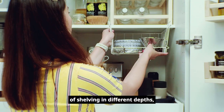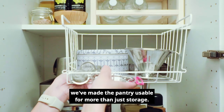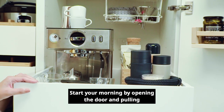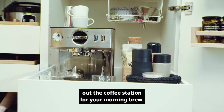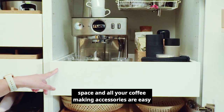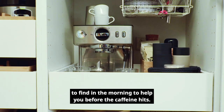By using a mixture of shelving in different depths, pullout drawers and hanging baskets, we've made the pantry usable for more than just storage. Start your morning by opening the door and pulling out the coffee station for your morning brew. It keeps your machine from taking up bench space and all your coffee making accessories are easy to find in the morning to help you before the caffeine hits.